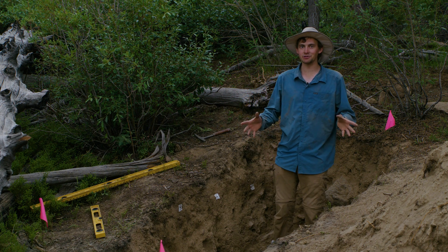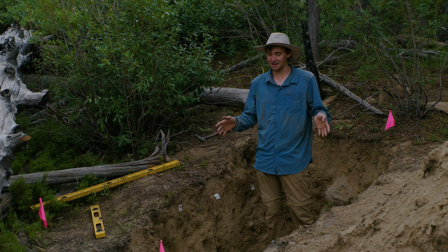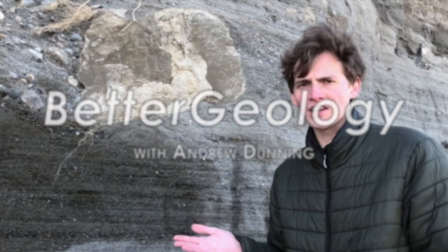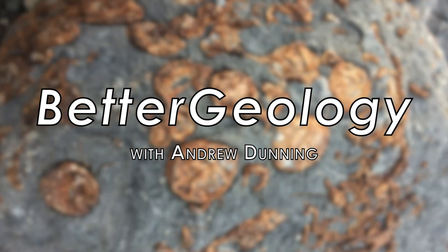Hello and welcome to Better Geology. I'm Andrew Dunning, and I have finally opened up a soil test pit on the Strawberry Fault. This video is documenting the process of digging a paleoseismic trench on the Strawberry Fault.